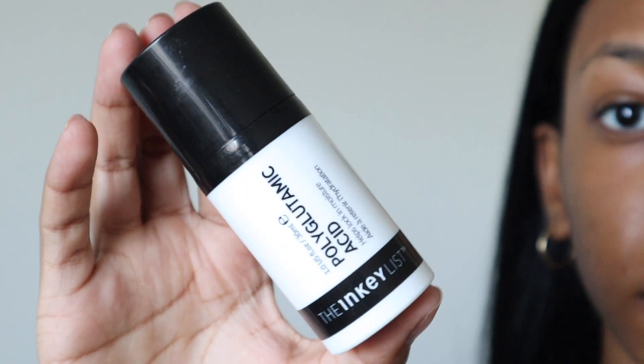Once I'm done with the hyaluronic acid serum, I go in with my polyglutamic acid to seal it all in. This is also a really good primer for makeup — it gives you that glass-smooth skin as a base. I just take a couple of dots and apply it to seal everything in.